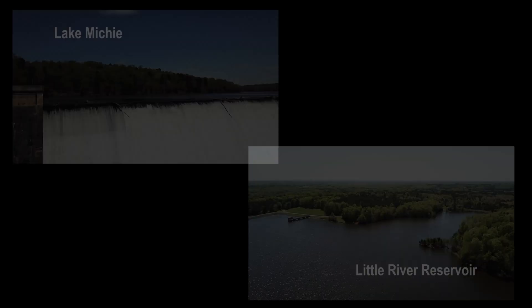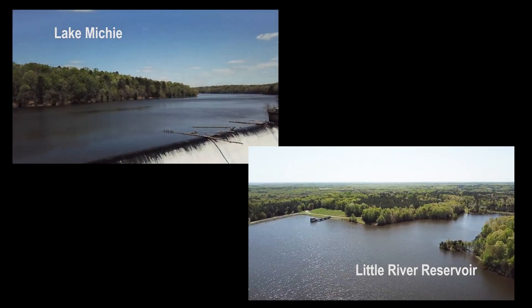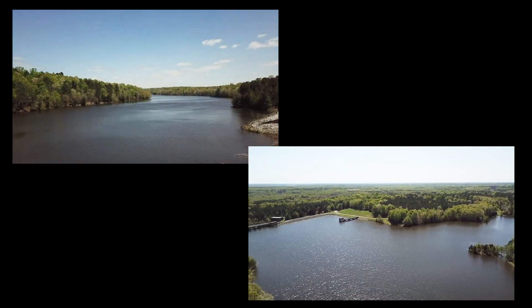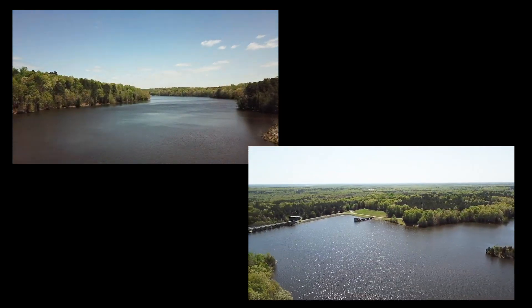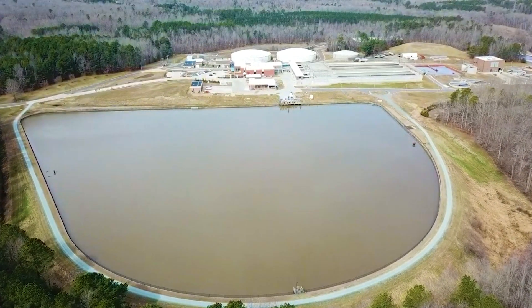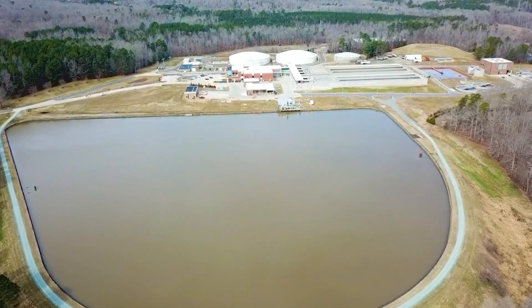Let's start with the raw water coming into the plant. There are two primary water sources for the city of Durham: Lake Michie and Little River Reservoirs, which are both located in the northernmost part of the county and they hold three and a half and four and a half billion gallons, respectively. Water from our two lakes is pumped into the raw water terminal reservoir at the Brown Plant. The terminal reservoir holds approximately 90 million gallons.